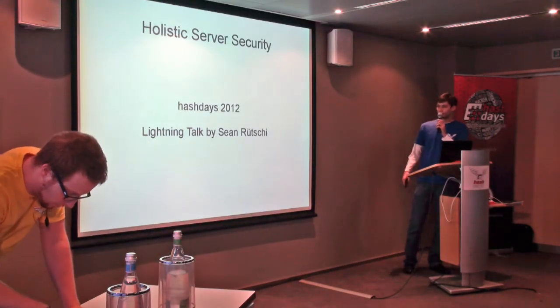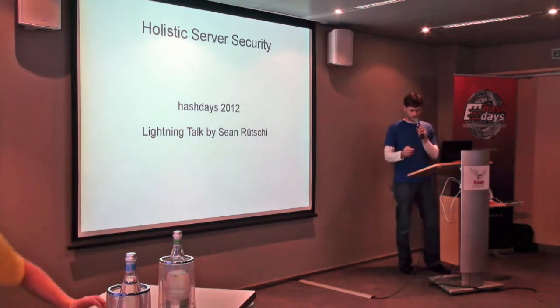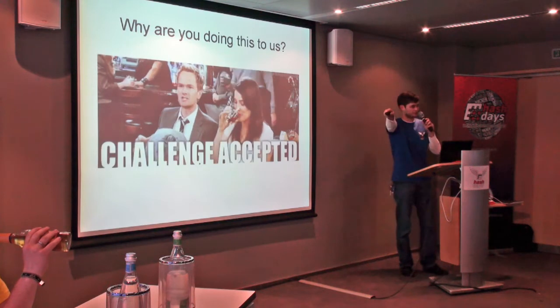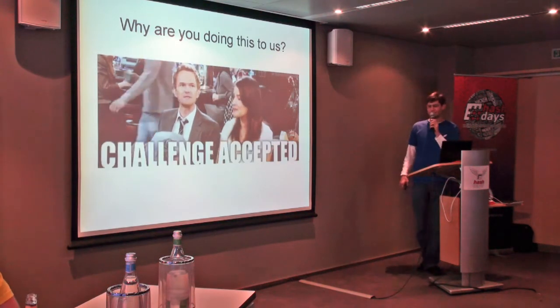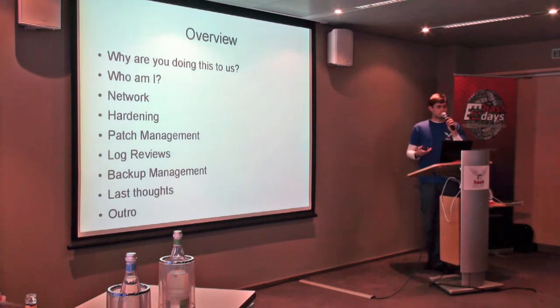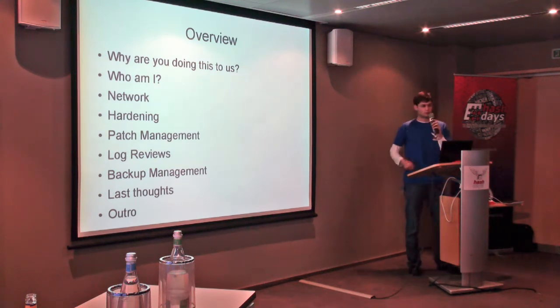All right, so my topic is holistic server security, and the reason I'm doing this — that's his fault. He challenged me to do it, so challenge accepted. A quick overview of what I'm going to talk about, obviously why I'm doing this to you — his fault again. Quickly, who I am.